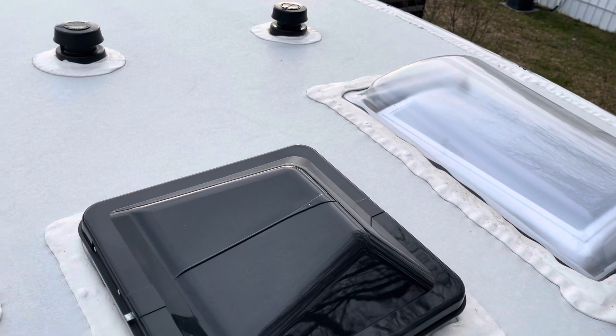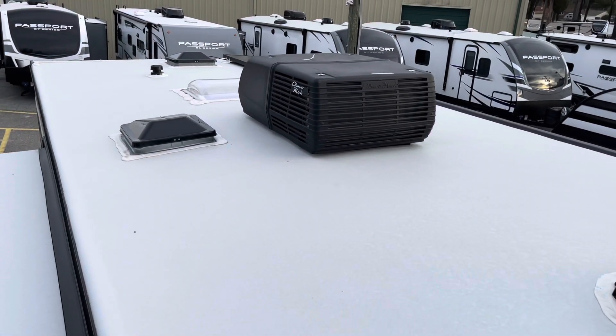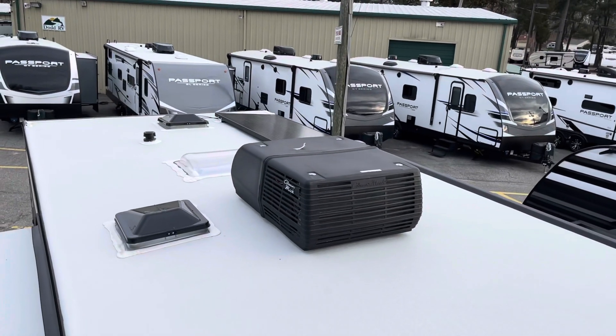Right up on the roof you can see the skylights, TV antenna, more skylights, your AC unit, the solar panel, and the top of your slide out.